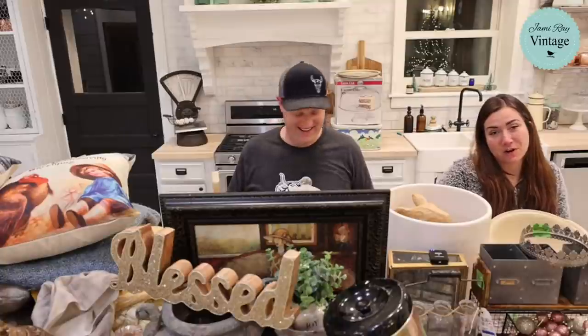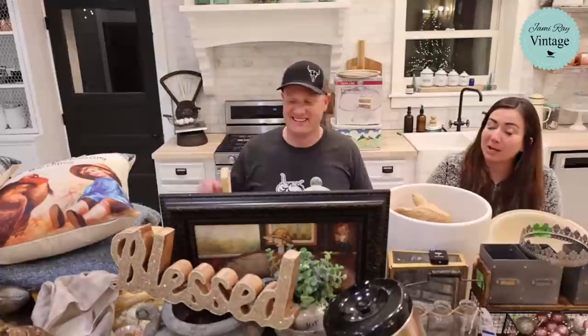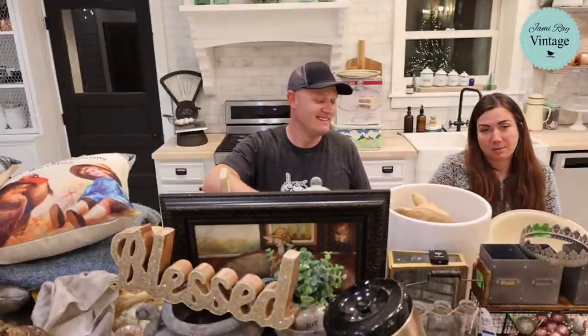What's up, hey guys, welcome to our Saturday Night Thrift Talk. We go live every Saturday night at 8:30 mountain time and we show you the junk that we buy, tell you what we paid for it, and what we're going to sell it for. You can shop along at jamierayvintage.com under Saturday Thrift Talk.